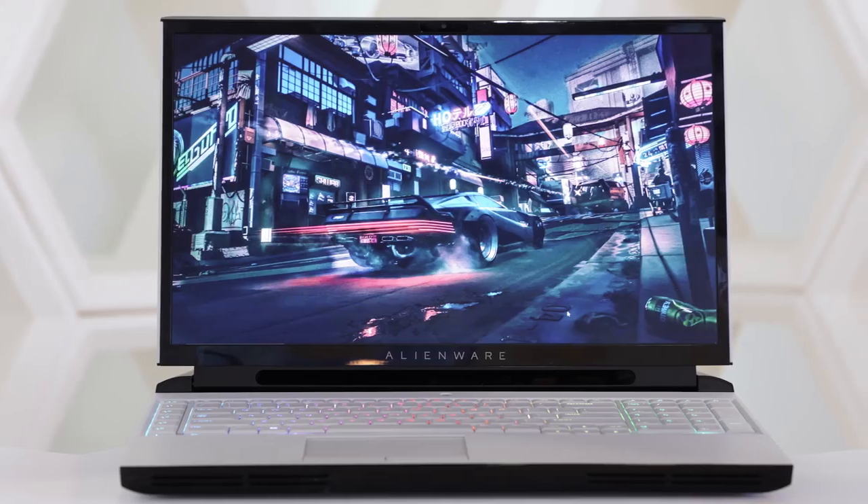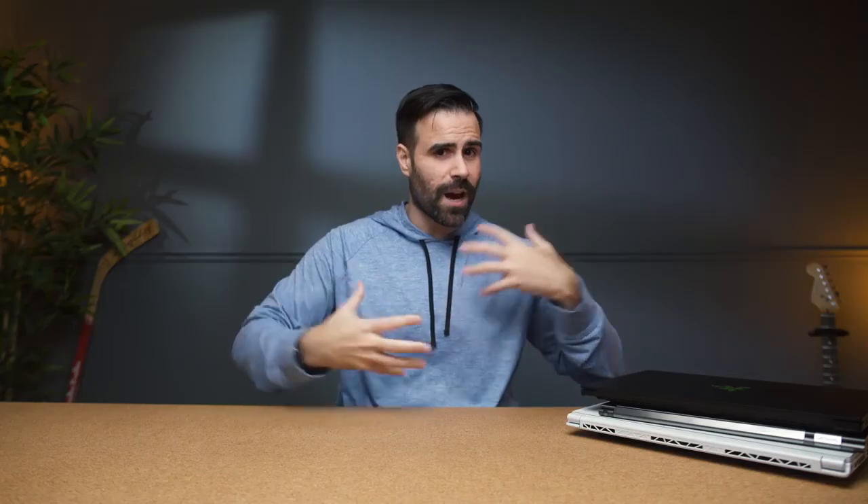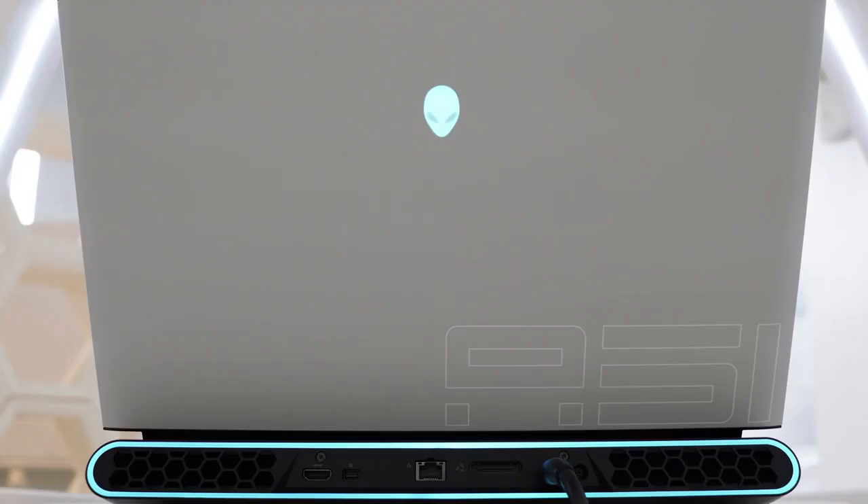Before I begin I just want to talk about the Dell Area 51M. This got a lot of coverage and a lot of hype. Let's be honest, this is not the first time a fully upgradable laptop has been done — there are tons of third-party manufacturers that currently do it right now — but it is nice to see a mainstream manufacturer incorporate this idea. Essentially you can buy this thing and pretty much upgrade everything inside of it.